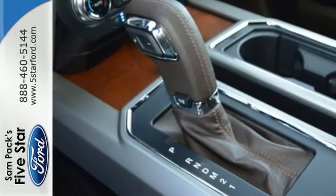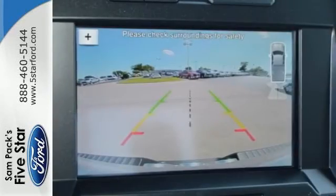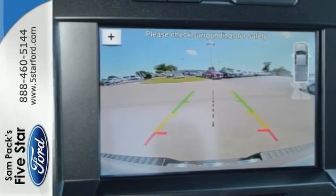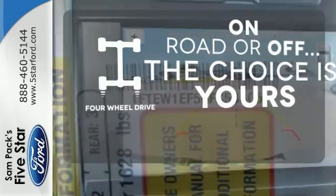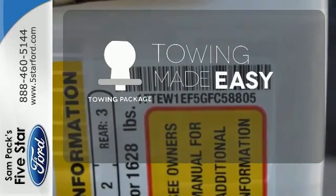Its safety features include advanced track with roll stability control and curve control, as well as multiple airbags, including safety canopy side airbags. The four-wheel drive allows you to go anywhere. The towing package is a must-have for anyone on the job.